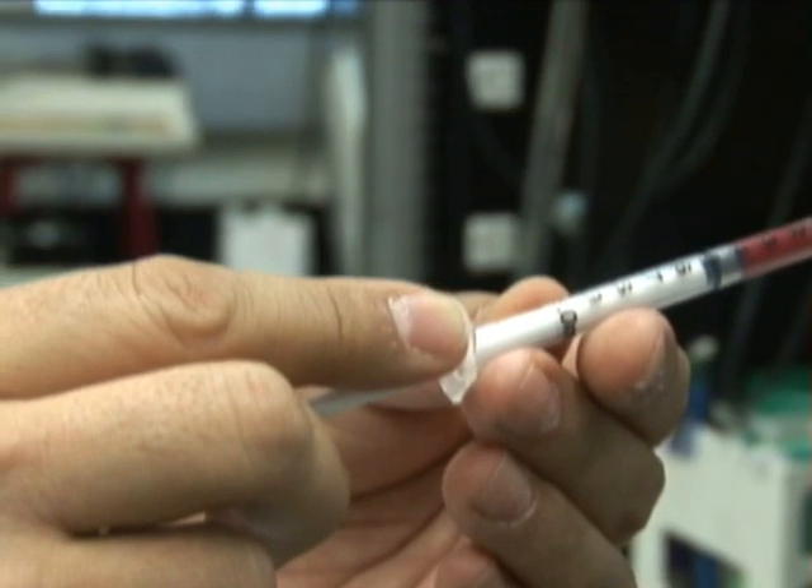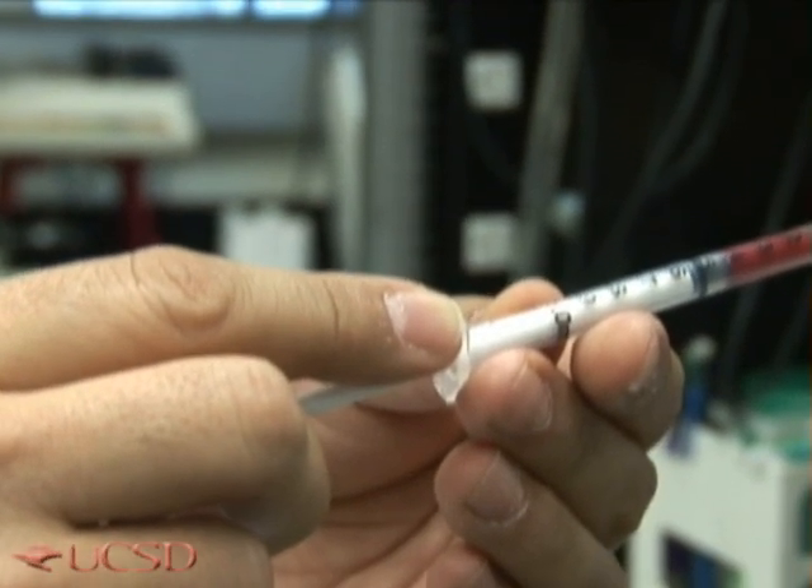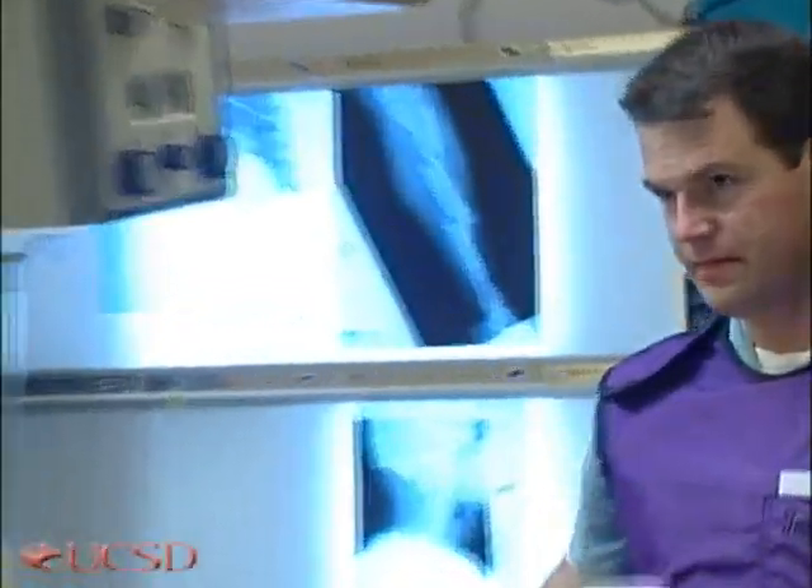Now the animal has lost 50% of its blood, so look at what happens. Essentially the capillaries become empty of red blood cells and there is no more flow in the tissue. If this situation were to be present in a patient with the capillaries not flowing, this individual would be in a severe clinical condition.